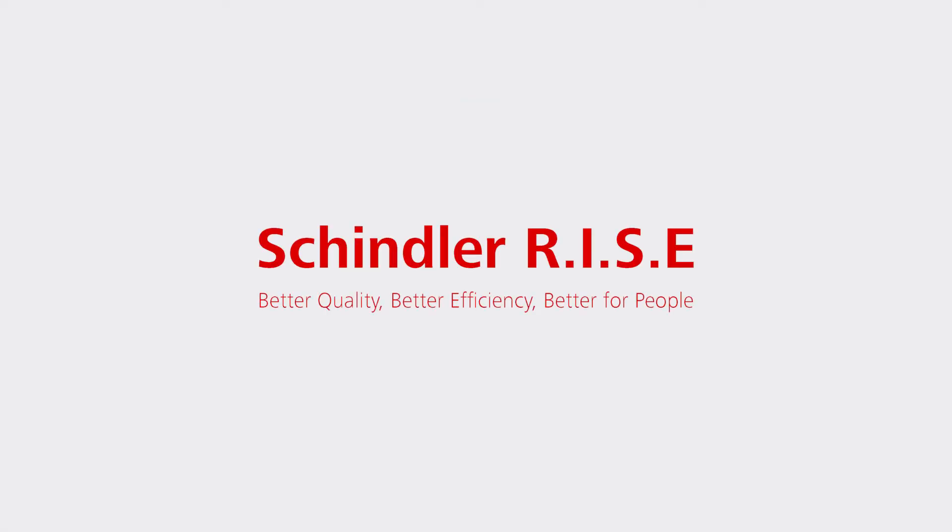Schindler Rise. Better quality. Better efficiency. Better for people.